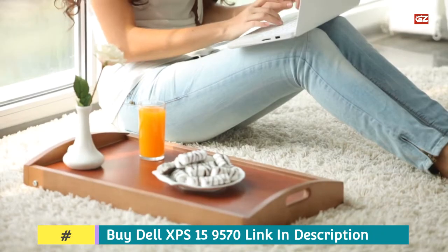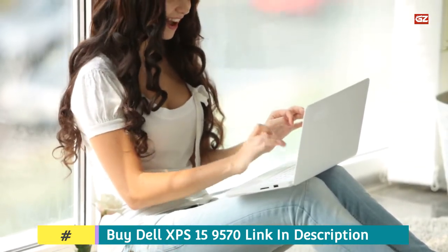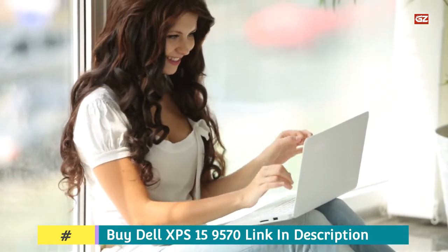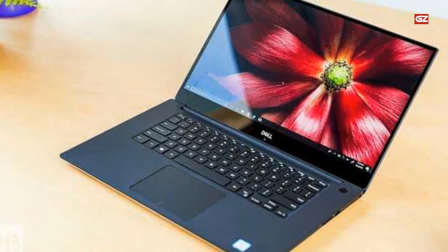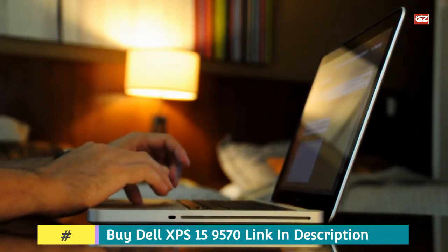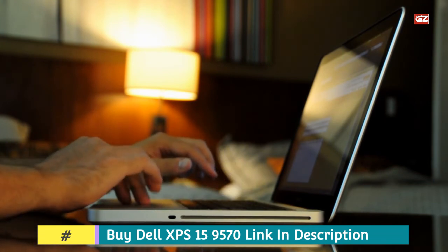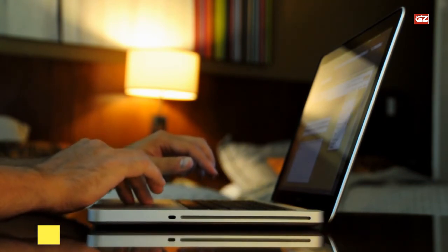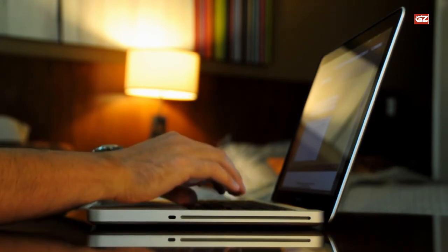While working with this stunning notebook, you will experience exceptional overall performance, superb visuals, speed, and comfort. You also get plenty of port options, as Dell has included multiple ports to avoid the need for any adapter. The Dell XPS 15 is a first-rate package not just for students but for data science specialists who need exceptional quality and speed from their computers.